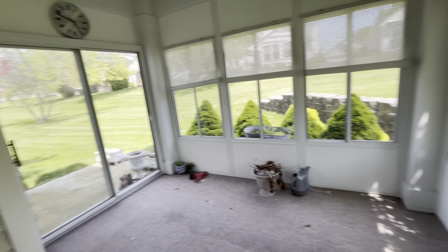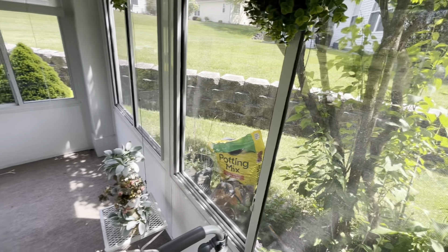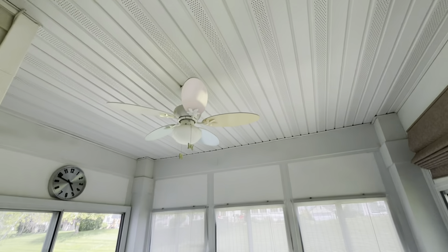Your sun porch — very nice, it's cozy. It's three-season, it's not heated or cooled, but you have a ceiling fan.